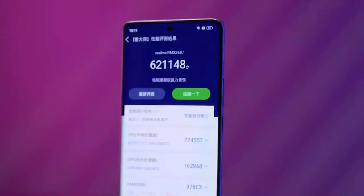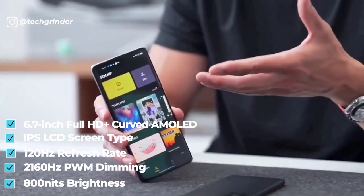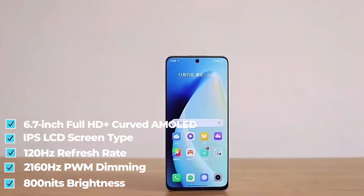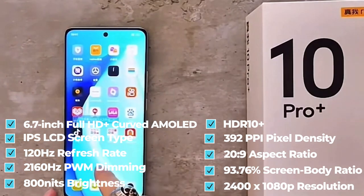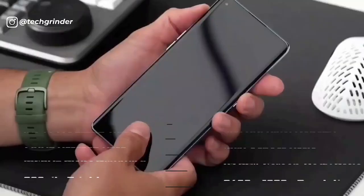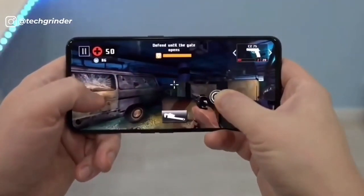The front part of the phone features a 6.7-inch Full HD Plus curved AMOLED display, IPS LCD screen type with a 120Hz refresh rate, 2160Hz PWM dimming, 800 nits of brightness, HDR10+, 392 ppi pixel density, an aspect ratio of 20:9, a screen-to-body ratio of 93.76%, and a screen resolution of 2400x1080 pixels, capable of a 120Hz refresh rate for a smooth gaming experience, as well as a Corning Gorilla Glass screen protector.